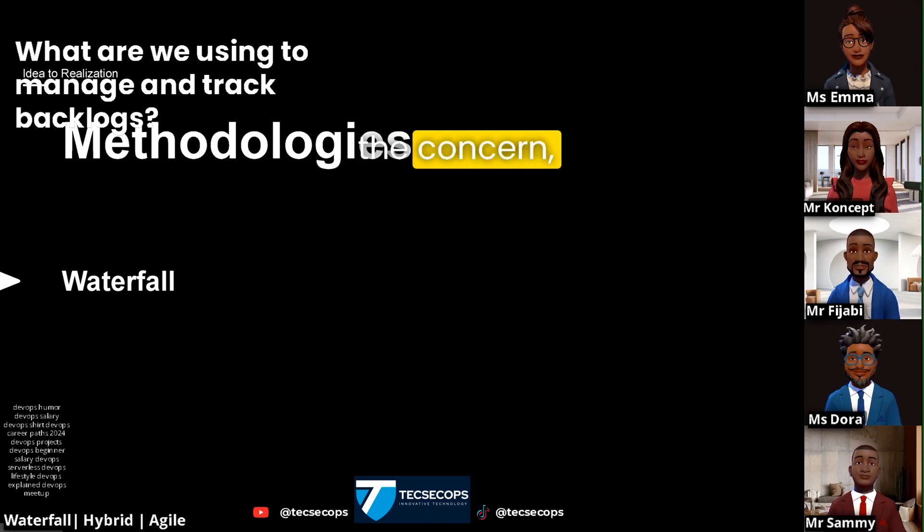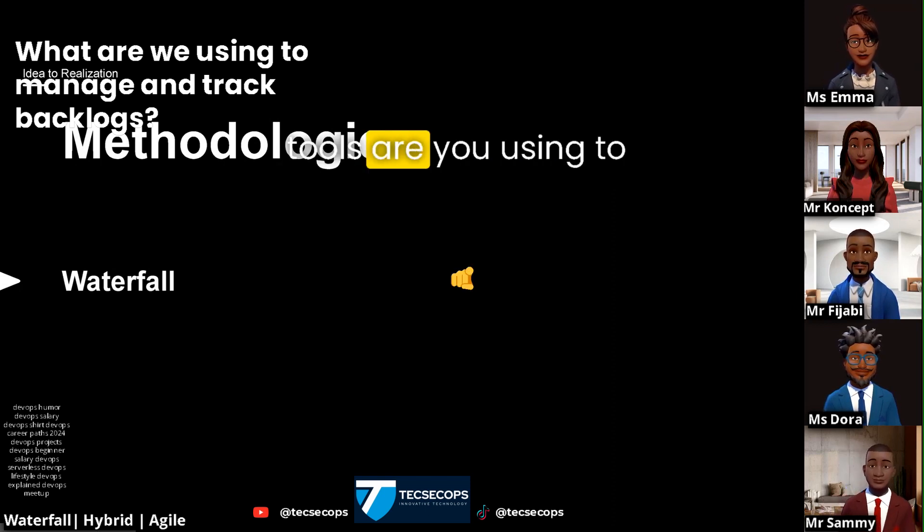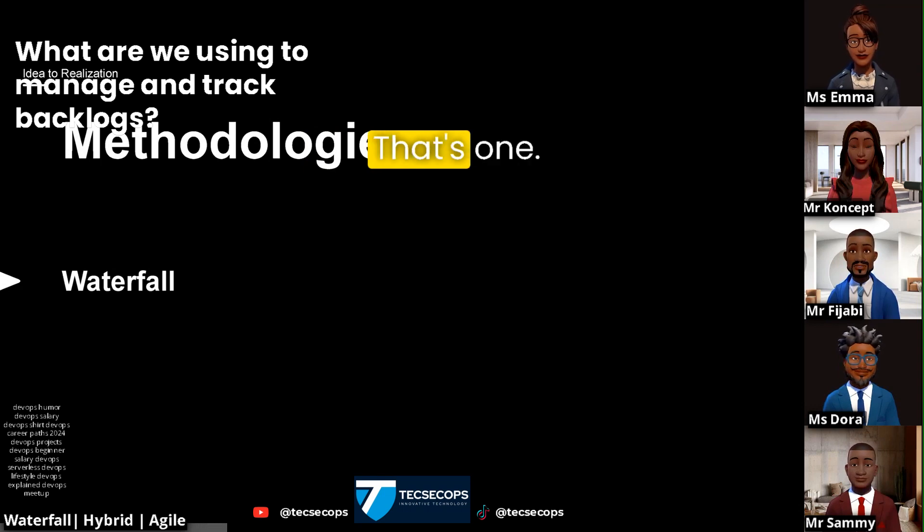Before I raise the concern, I want to know which tools are you using to manage and track backlogs? That's one.